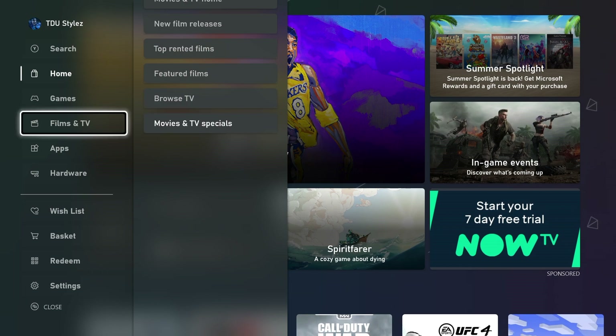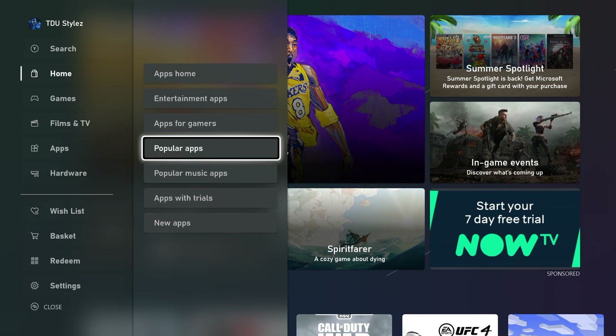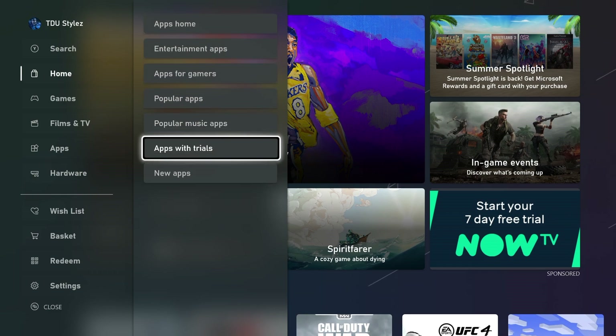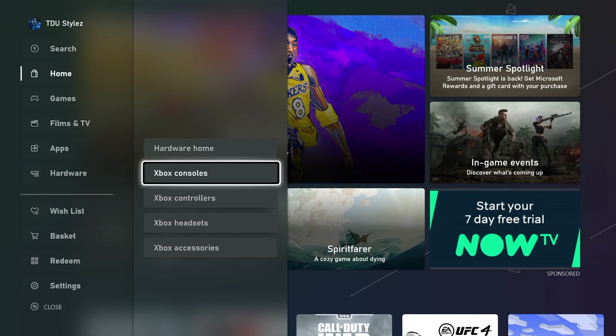The Apps section is now split into various sub-sections such as entertainment apps, apps for gamers, popular apps, popular music apps, apps with trials, and new apps. In the hardware section you can buy everything Xbox-related — Xbox consoles, controllers, headsets, and more.